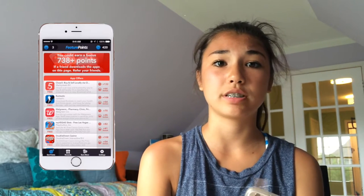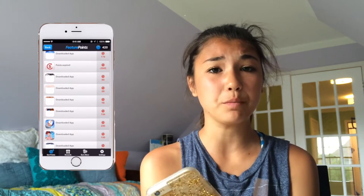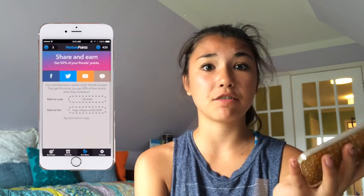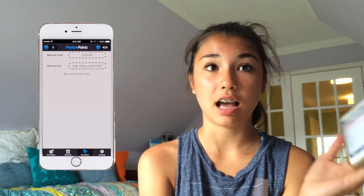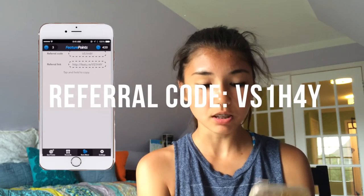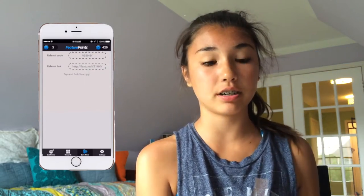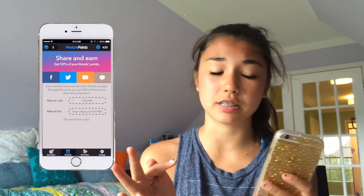Next I have Feature Points and SwagBucks — this is definitely my most interesting folder because I use these a lot and they're really entertaining. With Feature Points, you earn rewards for downloading apps, and the apps are free. Here's my history of downloaded apps — it's quite a few because I've had this app for about a year. If you want 50 free points, use my referral link down below, type in the code on screen, and you'll automatically get 50 points. It's a great start since you begin with nothing.